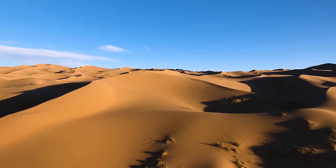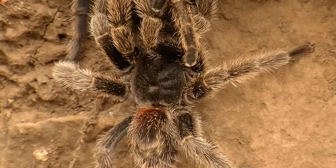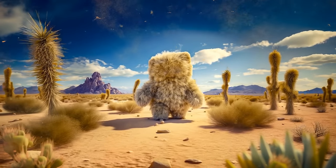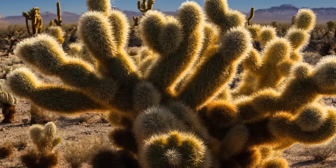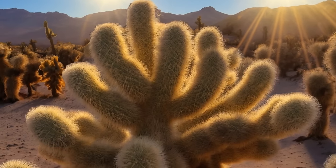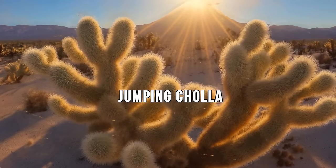Endless hot deserts seem lifeless at first glance, but among the sands you can meet dangerous and sometimes creepy creatures. Let's get to know them, starting with dangerous ones. Imagine walking through a desert and seeing a big teddy bear-like cactus with open arms. This is the jumping cholla, or teddy bear cholla, which grows in the desert areas of Arizona and northern Mexico. What looks like fluff is actually thousands of thin needle-like hooks — if you touch it, the cactus clings to your skin or clothes.